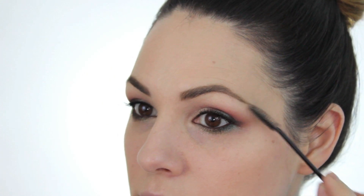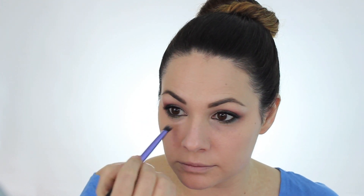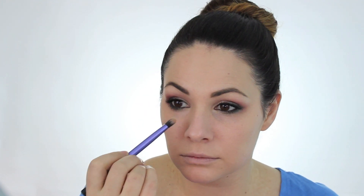Using my NYX HD concealer in number six Medium with a Real Techniques domed shadow brush. I'm a big fan of this concealer — it's a little heavy for day but for a full evening look it's got really good coverage, especially for a drugstore concealer, which I usually find to be quite sheer. That's not something I look for in an under-eye concealer.